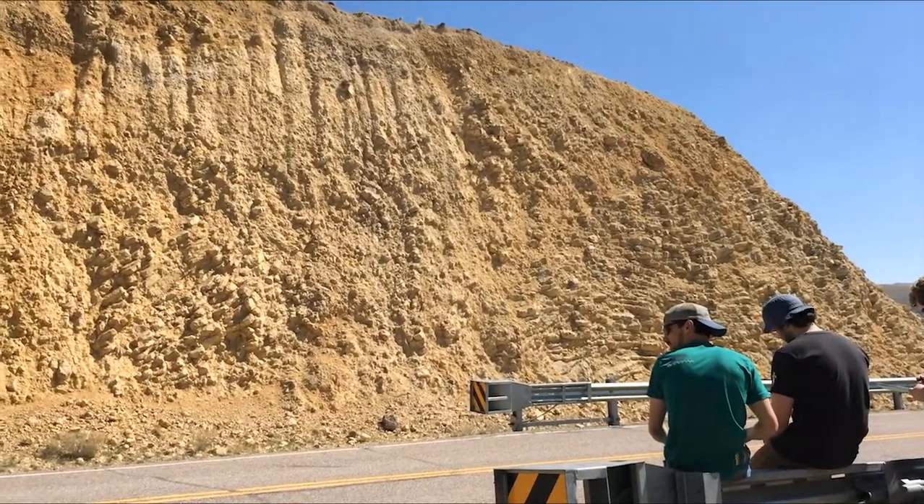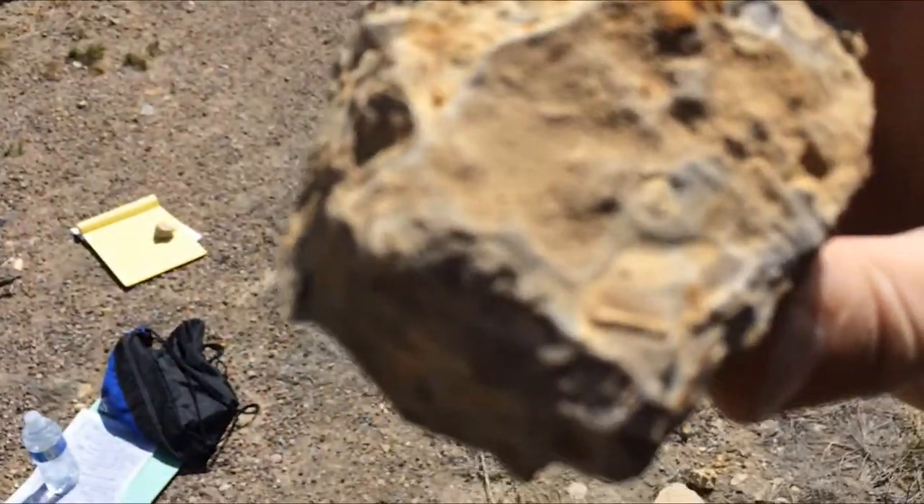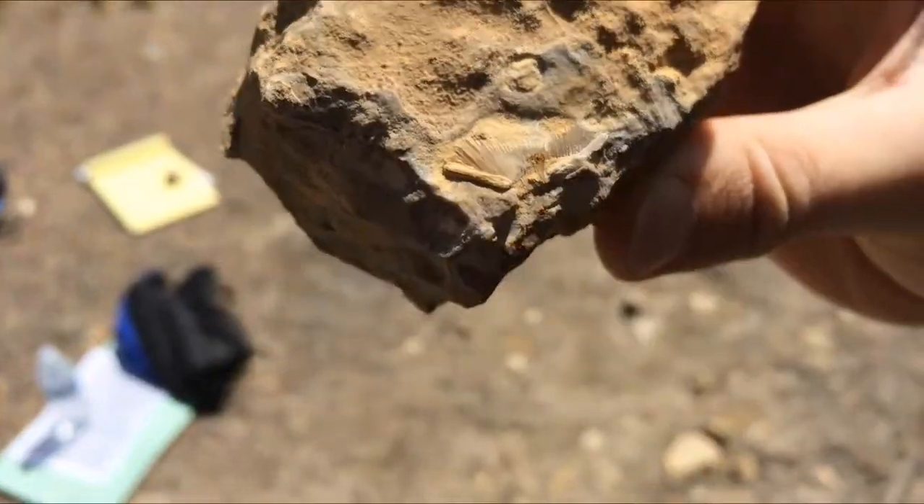This is Lodgepole Limestone, part of the Madison Group. It's composed of calcite and yellow mudstone and some conglomerate, which was oddly placed.